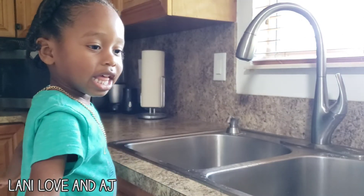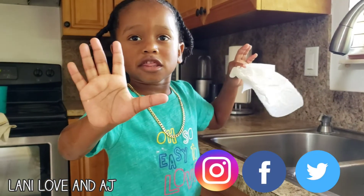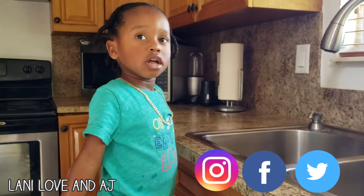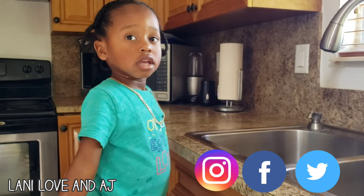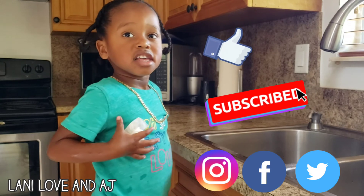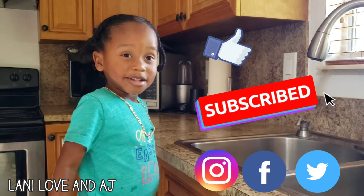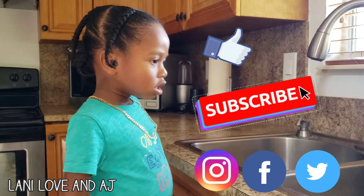Show me your clean hands! And the blocks — we've got to clean the blocks too. Thank you for watching. If you like this video, please like and subscribe. Follow us on Facebook, Twitter, and Instagram at Lonnie Love and AJ. Instagram is Lonnie Love AJ. Bye!